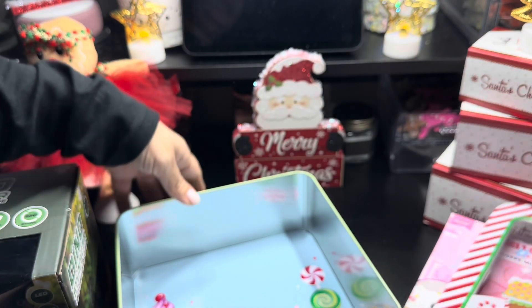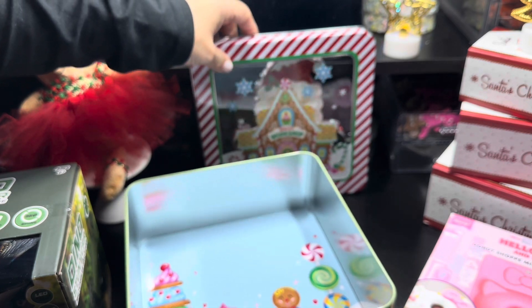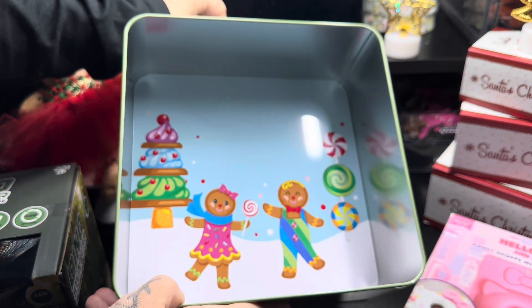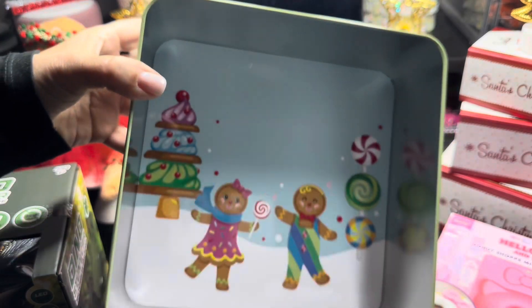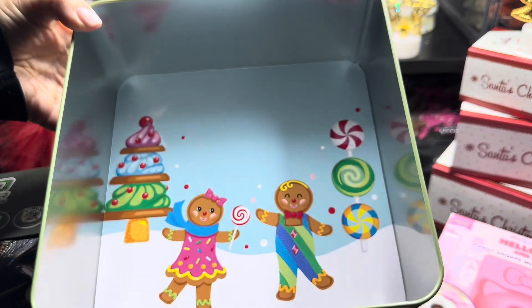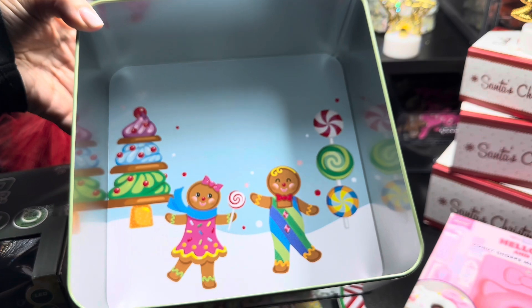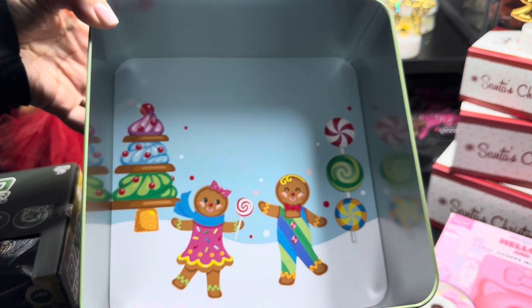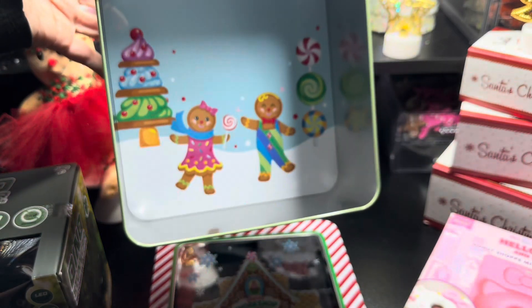Once you open the lid, look what's inside — cute little gingerbread figures! I love it, it's so pretty. It has the girl gingerbread and the boy gingerbread, plus a sweet-themed Christmas tree and peppermints. They are super adorable.